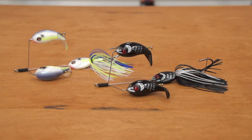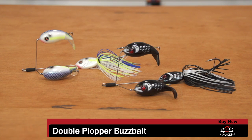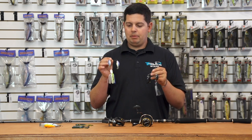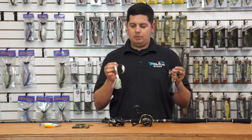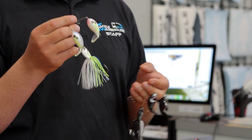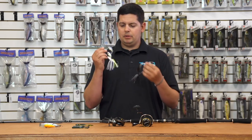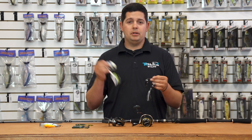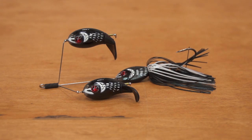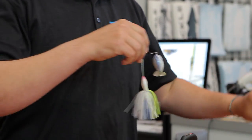First up is the new River2Sea Double Plopper buzzbait — a double buzzbait. Pretty unique because it has two little mini Whopper Ploppers that counter-rotate, spit water everywhere, and make a ton of noise, just like the original Whopper Plopper. You can fish them fast, slow roll them, or stop them — they float, so you get a buzzbait you can stop and leave in one spot. These are available for pre-order.